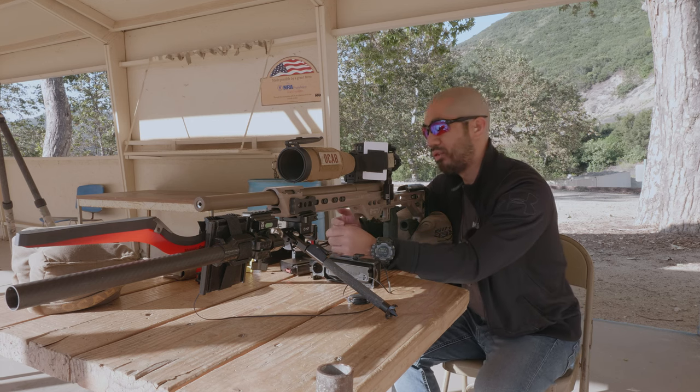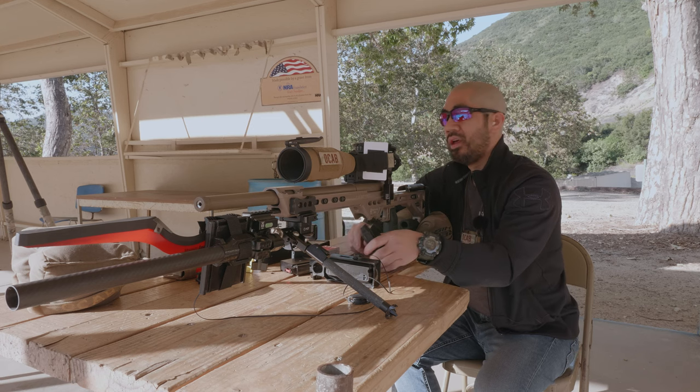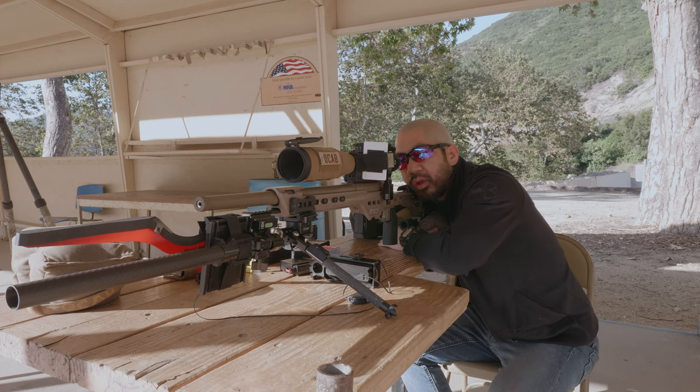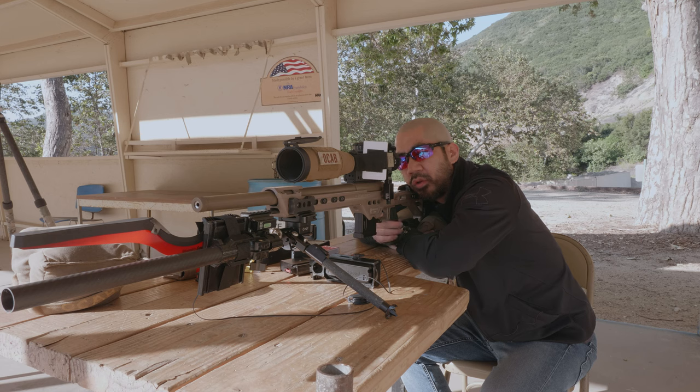I've heard a lot of different things about how many rounds you need to warm up with .22 — 10, 20 rounds, 50 rounds, who knows. We'll call it somewhere between 5 to 15 warm-up rounds, and then we'll shoot a few groups.